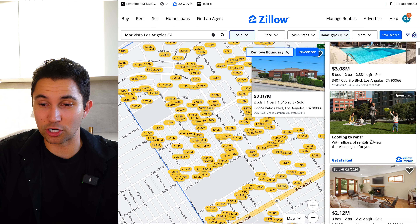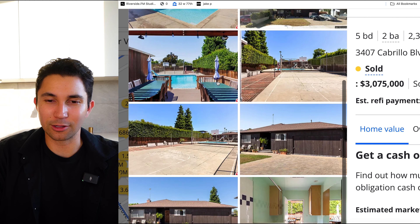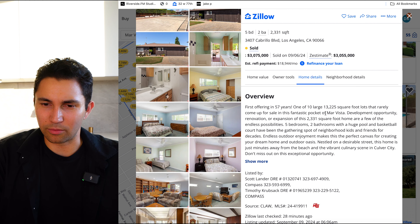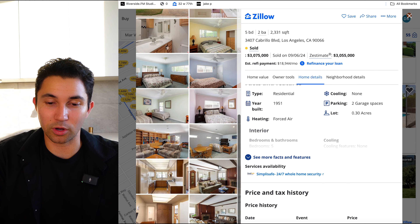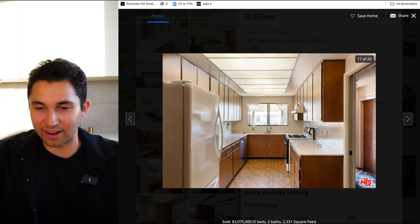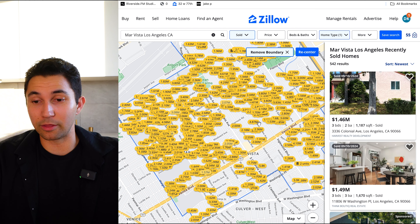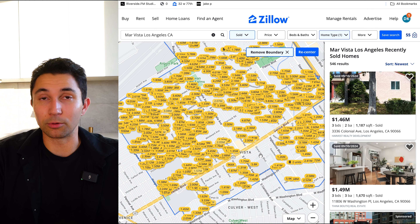For $3 million, you can get a five bed, two bath, 2,300 square foot home with a large pool. It looks more like a cabin from the exterior, and the interior is obviously old — first offering in 57 years, 13,000 square foot lot, built in 1951. So this is definitely the original kitchen — those lights were 1951 lighting. A lot of people complain about prices in LA, but if these are selling right now, obviously people think they're getting a good deal.